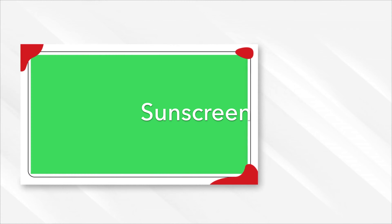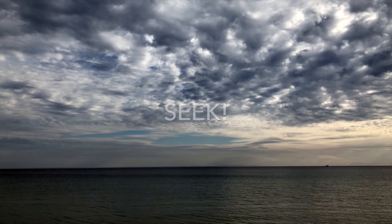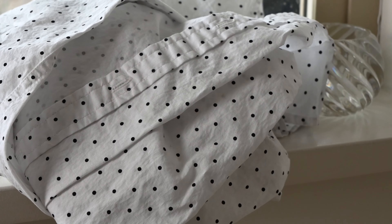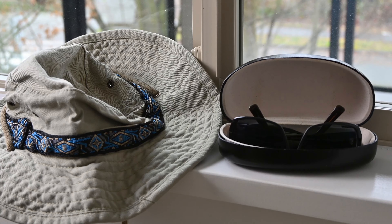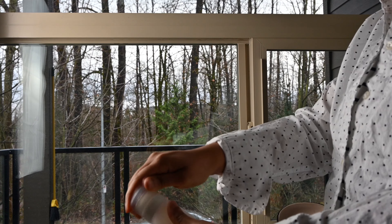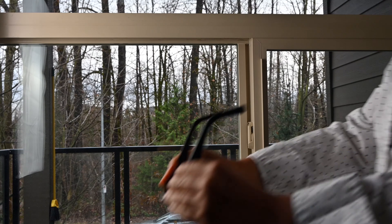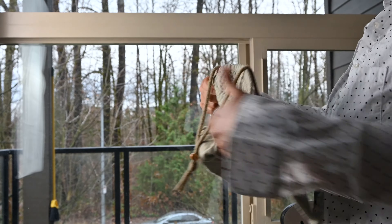Number four: sunscreen — this is very tricky for me. I also follow the standard sun safety protocol of slip, slop, slap, seek, slide. Slip on some clothes that cover us up from the harsh sun, slop on some sunblock, slap on a hat, seek shade or cover, and slide under cover from the sun.